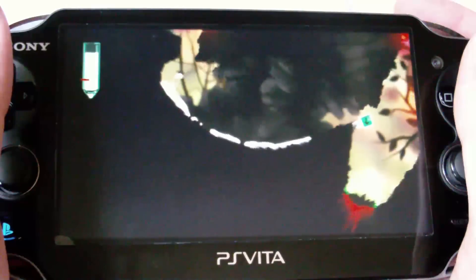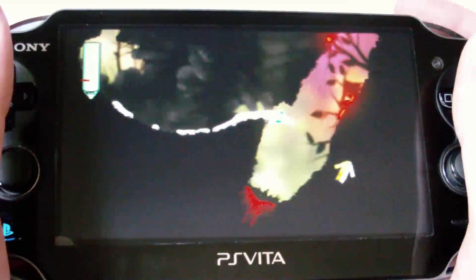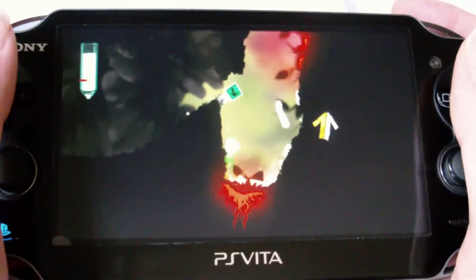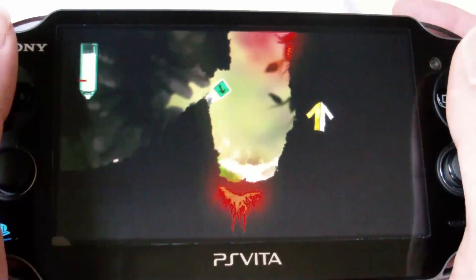You would touch the right side of the back touch screen to rotate to the right, or the left to rotate to the left. This is a great way to control the puddle and is the best use of the back touch screen that I've seen on the PlayStation Vita so far.